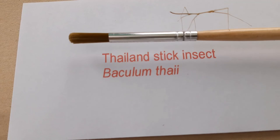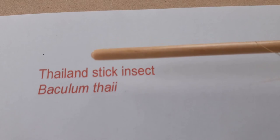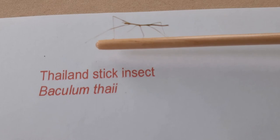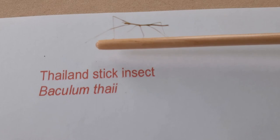This baby Thailand stick insect is very slender and active too. It also pauses to wave its front legs around before deciding where to go next in search of a wet bramble leaf.